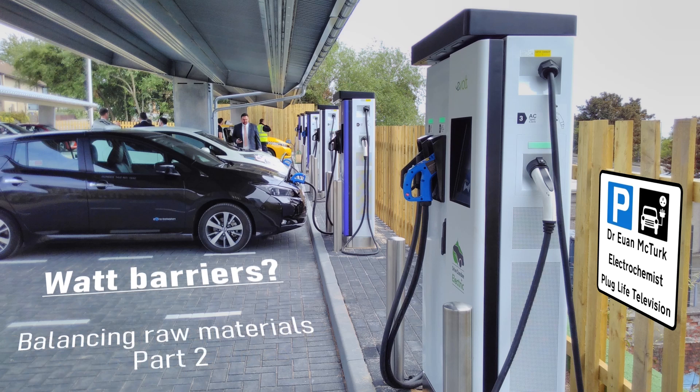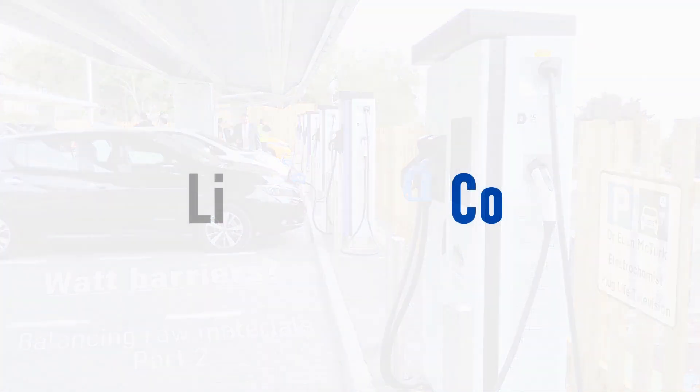What happens when those batteries die? How long do they last? Do they get recycled? That's what we're going to look at today. Last time we looked at the most contentious materials in lithium-ion batteries — lithium and cobalt — and found that there are plenty of reserves of each material.